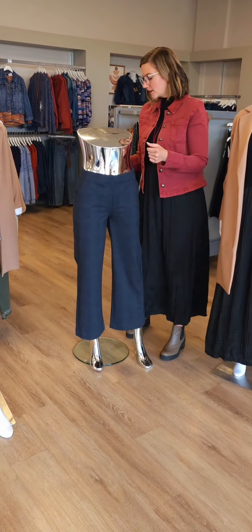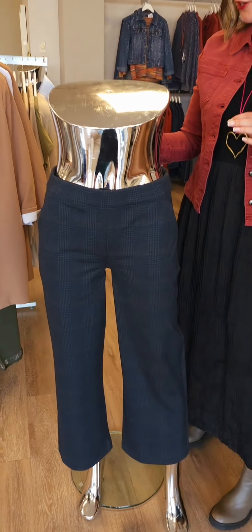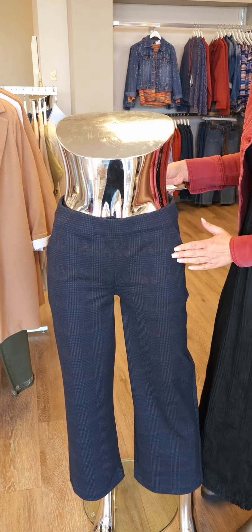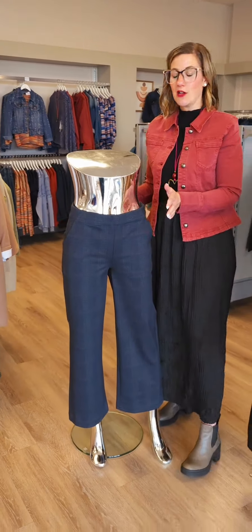Moving on to the pants here. This is a new one. It's a pull-on plaid ankle pant in the navy color for $135 from French Dressing. You'll see that there are some other colors in here too — not just navy. There's a little bit of burgundy and gray as well. It does have pockets. It is a nice pull-on as well. Really nice piece, and not too skinny of a leg either.